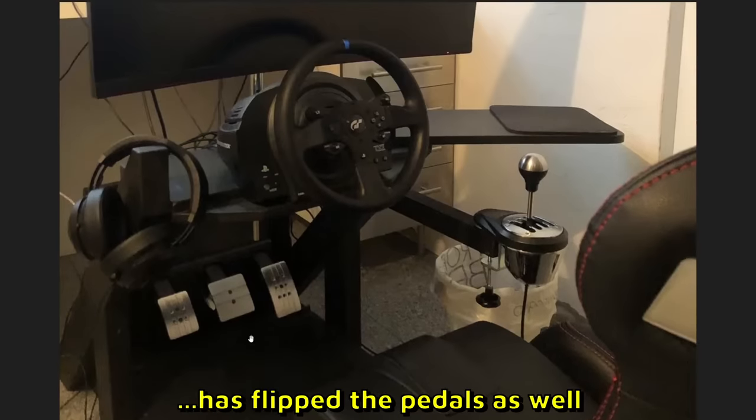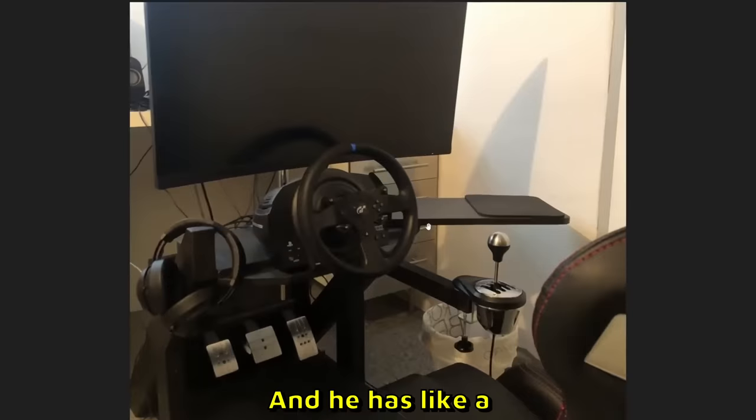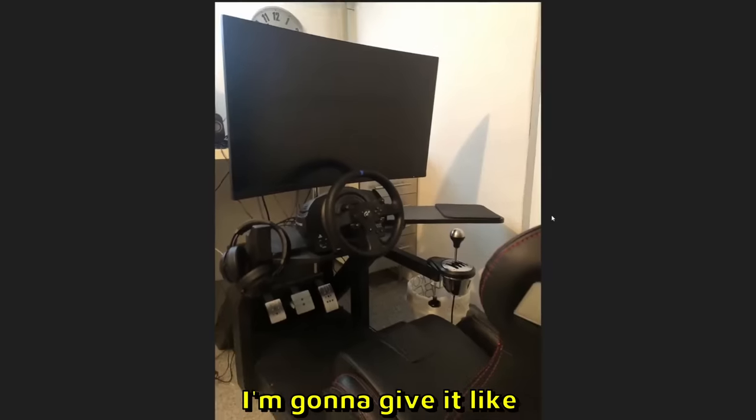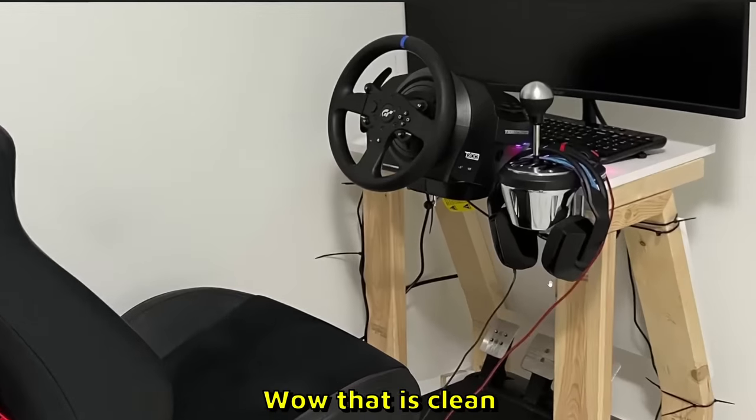Eric has a very big screen over here — Thrustmaster T300, I think that's the first time we see that. This man has flipped the pedals as well, which is really cool and kind of rare actually. He has like a separate thing for a keyboard or a mouse. I like this a lot. I'm gonna give it like 9 out of 10.